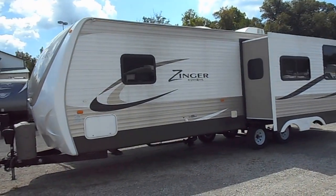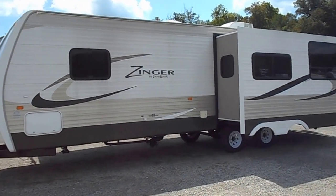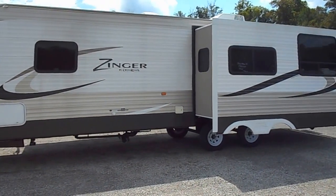Outside of the unit has the nice aluminum sides. Paint and stripes are all in good shape. Tires still look great.